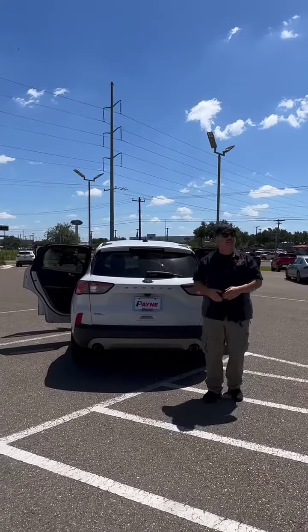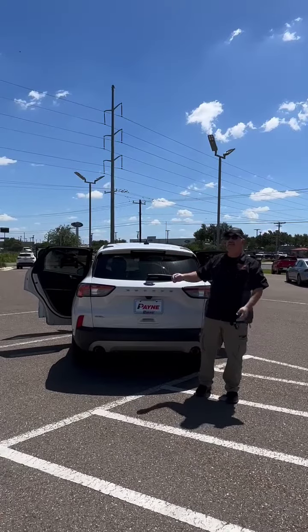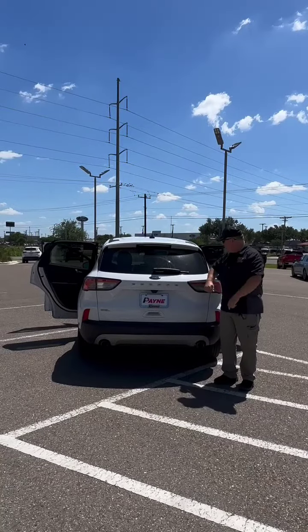So come on home to Payne Pre-Owned Edinburgh right here on FM 107, just west of McCall Road in McAllen, Texas. I'm Chris Marshall of the Payne Street Team, brought to you by PayneAutoGroup.com, where we have what you want.